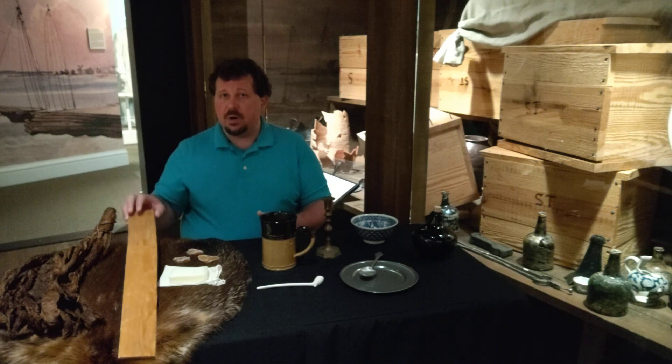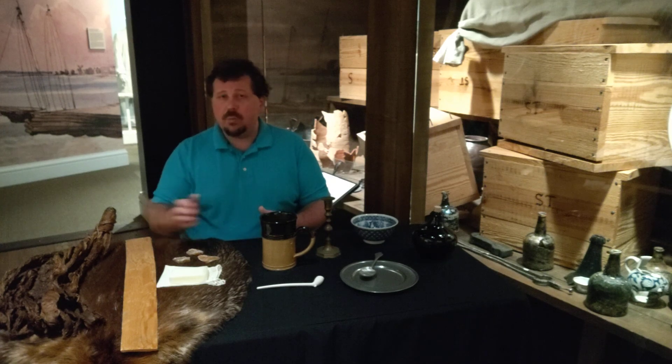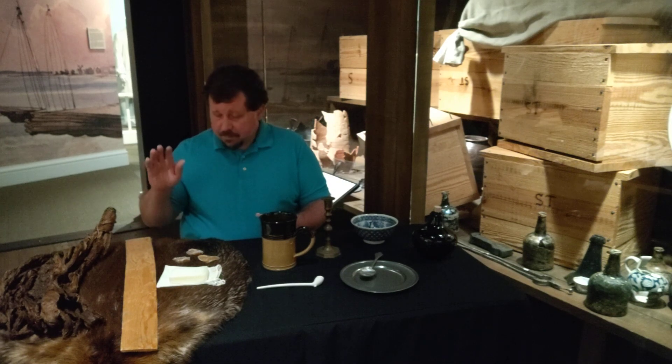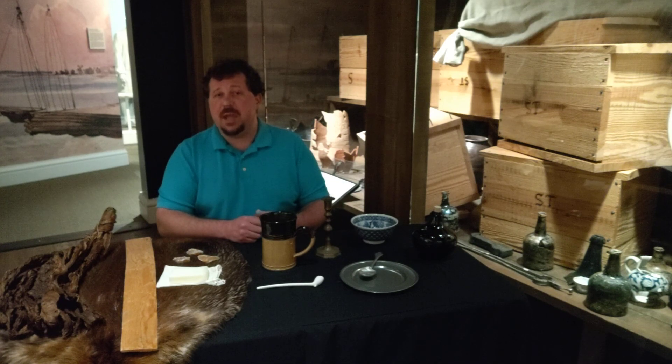You also had timber products. I have a cypress board on the table here. Almost all of the woods available in Virginia could be shipped back to England where they were used for the production of all kinds of goods — from furniture and boxes to gun stocks, the production of homes, and even building ships. Whether it was a softwood or a hardwood, there was some use for it back in England, and timber was in high demand.